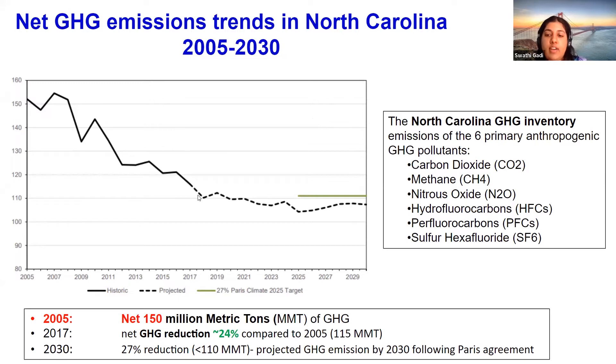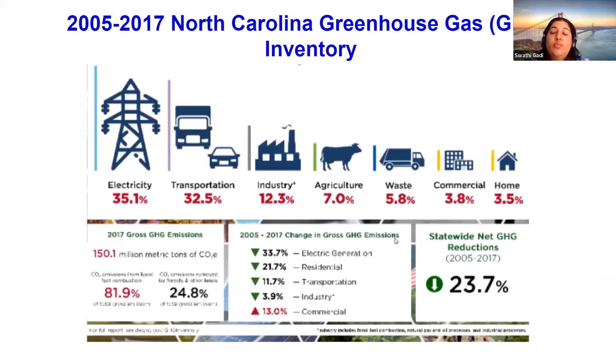It is predicted that North Carolina will reduce greenhouse gases by 30 million metric tons by the year 2030. The greenhouse gases include carbon dioxide, methane, nitrous oxide, hydrofluorocarbons, perfluorocarbons, and sulfur hexafluoride. This graph shows where most greenhouse gases come from in North Carolina — electricity, transportation, and industry are responsible for 80% of greenhouse gas emissions, and 25% of CO₂ emitted is removed by forests and other lands.